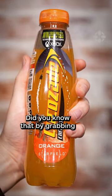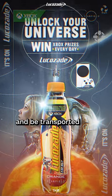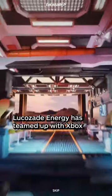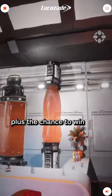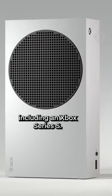UK gamers, did you know that by grabbing a bottle of Lucozade Energy you could win an Xbox Series S and be transported to the Lucozade Cantina in the year 2330? Lucozade Energy has teamed up with Xbox and Bethesda Softworks for a Starfield collaboration that offers players one month of Xbox Game Pass Ultimate, plus the chance to win Xbox and Starfield prizes every day, including an Xbox Series S.